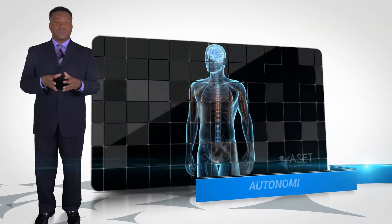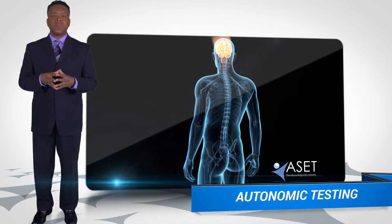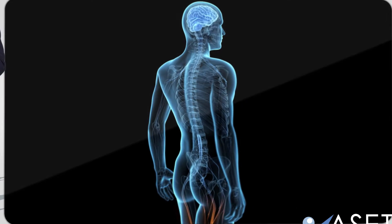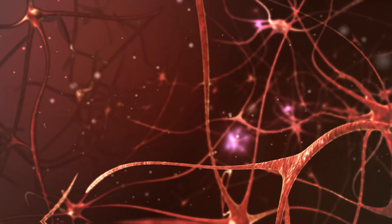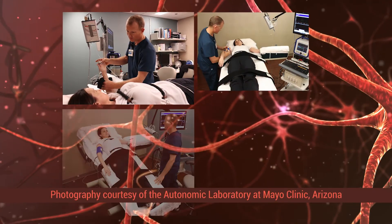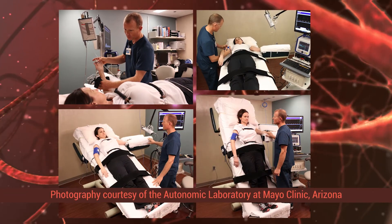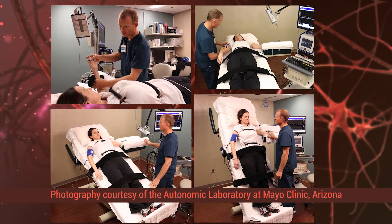The nervous system consists of three parts: motor, sensory, and autonomic. The autonomic nervous system controls such things as blood pressure, blood flow, and sweating. Autonomic tests will determine if the autonomic nervous system is working properly. One of the more common autonomic tests is the head-up tilt table, which helps to determine how blood pressure and heart rate change in response to body position. The test shows, for example, if a patient is disposed to low blood pressure or to fainting during these physiologic events.